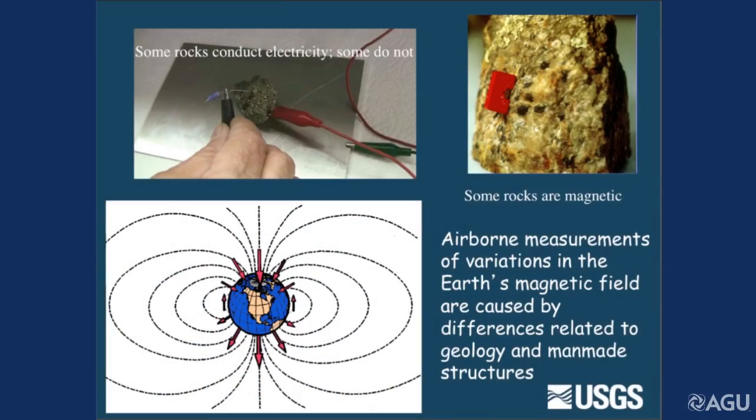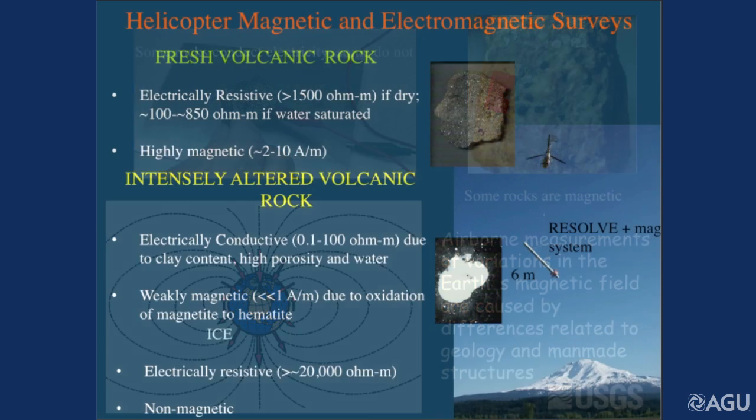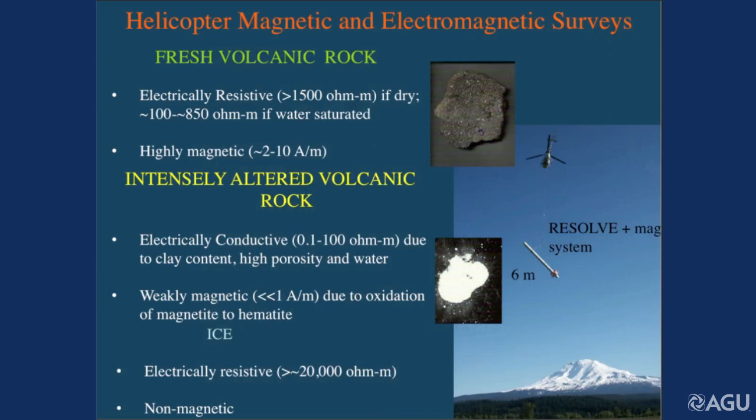How do we look inside these volcanoes to figure out how much rotten rock and water are there? The two methods I'm going to talk about are electromagnetism and magnetism. Some rocks conduct electricity — clays and water, for example. Some rocks are magnetic. Volcanic rocks are quite magnetic, unless they're altered. We can fly instruments that measure these rock properties from a helicopter. This bird is 18 feet long and it's flying off to Mount Adams. We can tell the difference between hard rock and rotten rock by their properties: dry volcanic rocks are very electrically resistive and very magnetic, while rotten rocks become very electrically conductive, especially if wet, and very weakly magnetic. Ice is very resistive and non-magnetic, so we can see right through it.